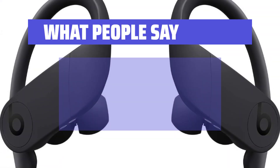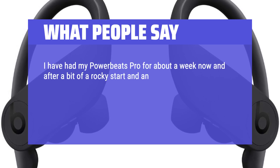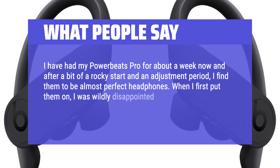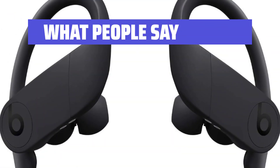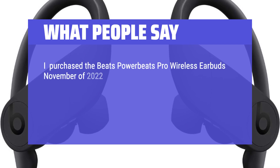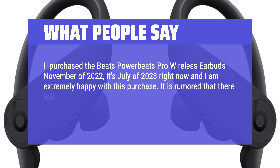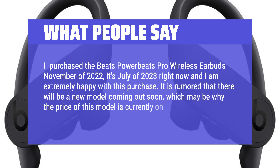What People Say: I have had my Power Beats Pro for about a week now and after a bit of a rocky start and an adjustment period, I find them to be almost perfect headphones. When I first put them on, I was wildly disappointed — they were uncomfortable and sounded tinny with no bass at all. I purchased the Beats Power Beats Pro Wireless Earbuds in November of 2022; it's July of 2023 right now and I am extremely happy with this purchase. It is rumored that there will be a new model coming out soon, which may be why the price of this model is currently on sale.